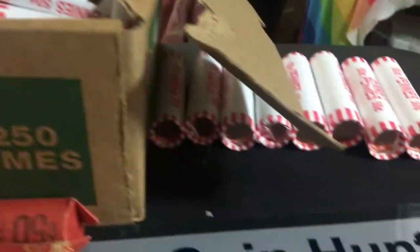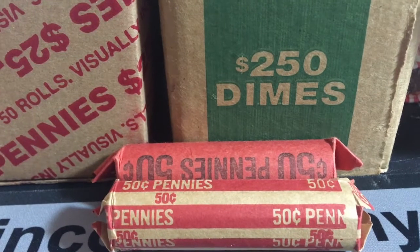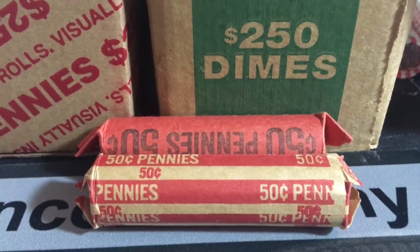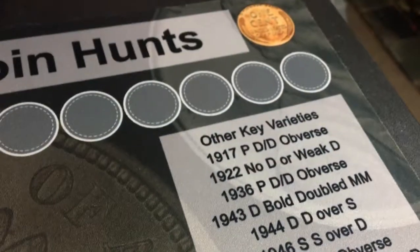I bought a bunch of pennies from the bank — they gave me a dime box and a regular penny box. They're not exactly perfect but they had to put a bunch of trays in the box. I just threw the pennies in the boxes, so I got $35 worth of pennies. There was some kind of shortage so I figured I might as well get some and hopefully find some good ones.